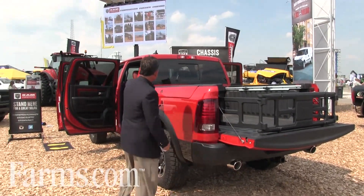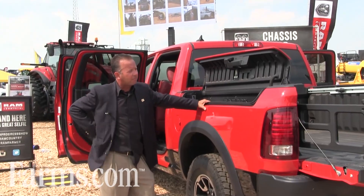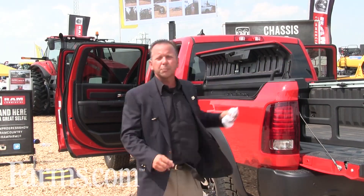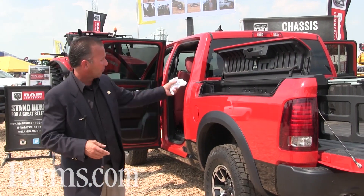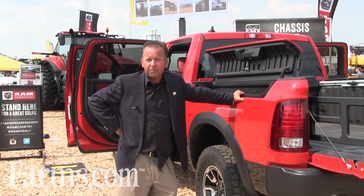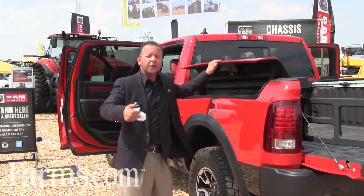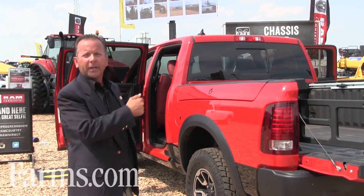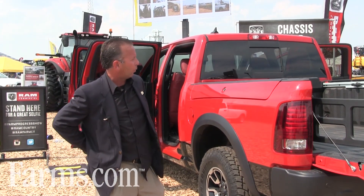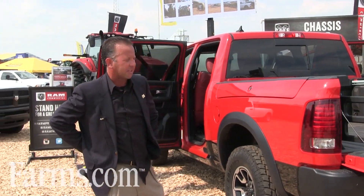The Ram Box system is an industry exclusive on both sides of the vehicle and does not impede any cargo management in the back of the bed. We actually use dead space within the wheel well to create the Ram Box. Inside Ram Box you can store in excess of 300 cans of your favorite beverage. You can put hunting gear in here, fishing equipment. It locks with your key fob — you can lock and unlock with a touch of your key fob. Very utilitarian and really a feature we're very proud of.